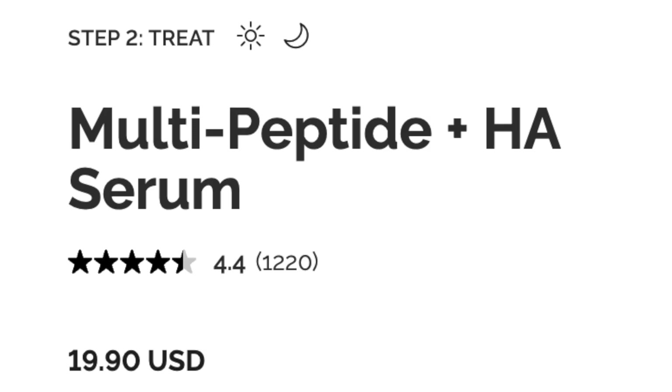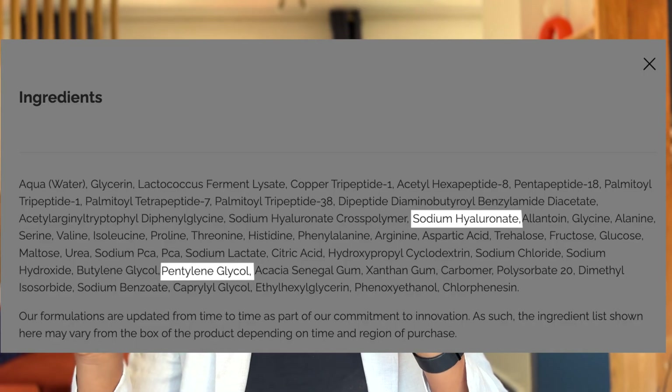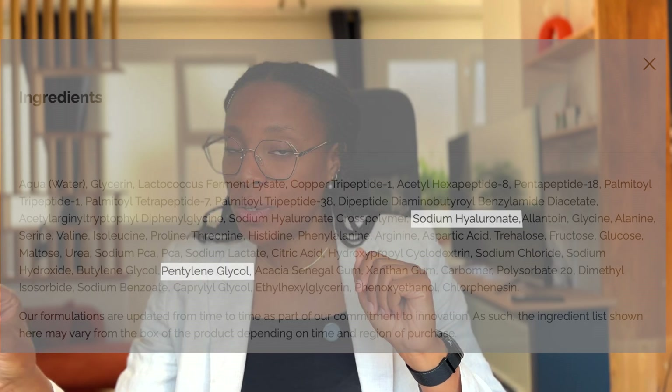Another really important ingredient, if you claim hydration for your product, is hyaluronic acid — it is in the name of the product. Here we have a derivative of hyaluronic acid, which is sodium hyaluronate. We also have pentylene glycol, which is a solvent and a preservative booster. But as you can see in the list, both are really further down, meaning they are present in much smaller amounts compared to the five first ingredients.